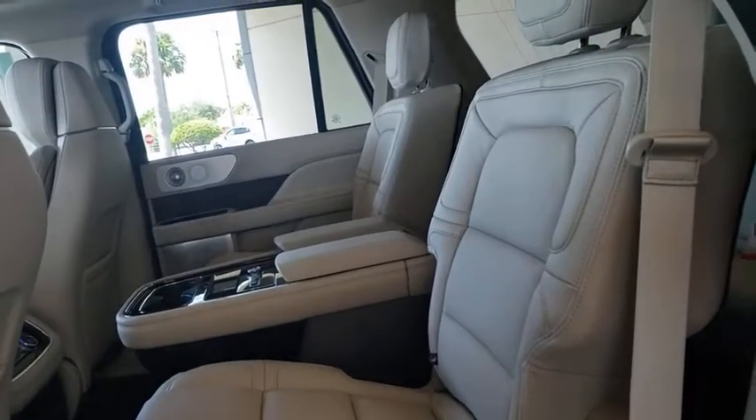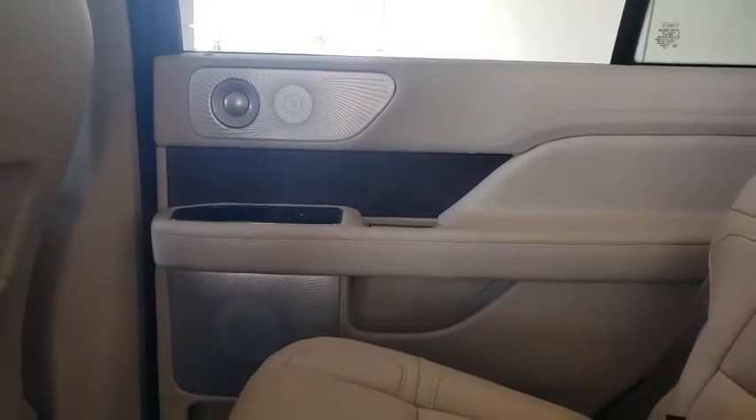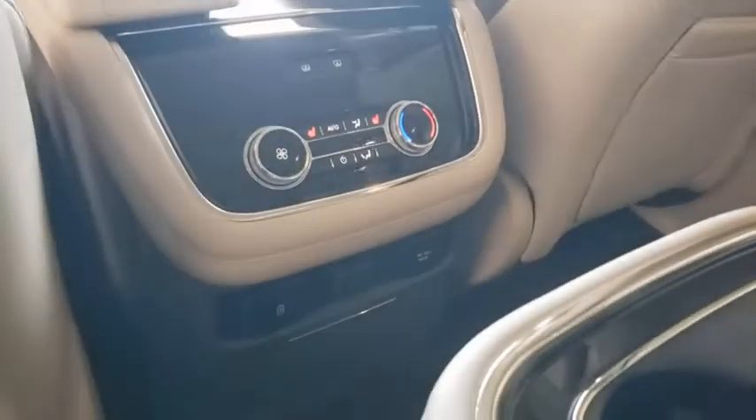Anti-lock braking system, lane departure warning, tow hitch, leather-wrapped steering wheel, Bluetooth, adjustable steering wheel, power steering, auto-dimming rear-view mirror, cruise control, and keyless start.